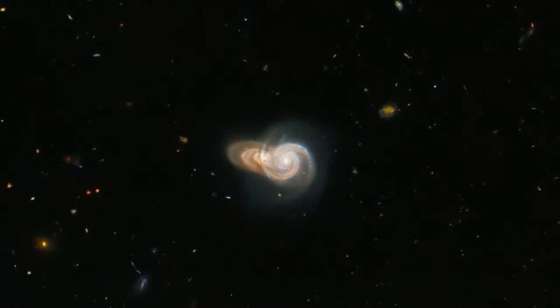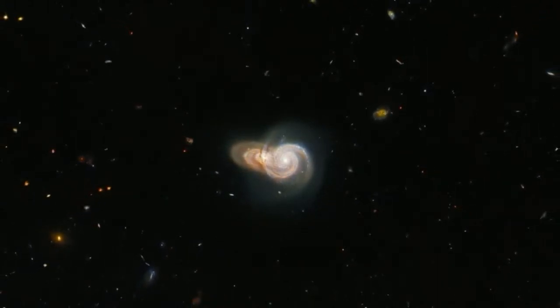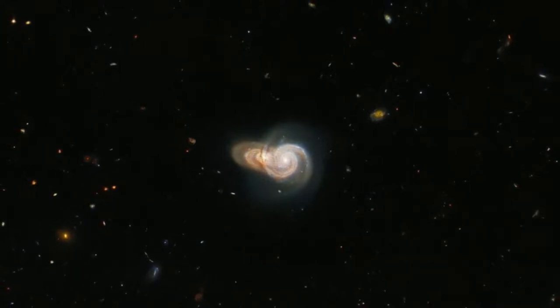The upper galaxy appears to have an interior of white hues with the outer extremes being more visibly orange. The galaxy on the bottom, on the other hand, is primarily orange with rusty hues. The chance alignment of the two galaxies, as seen by Hubble, offers a stunning head-on view of the closer galaxy with its spiral arms stretched out on either side.